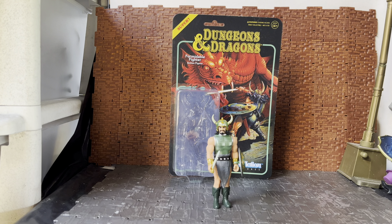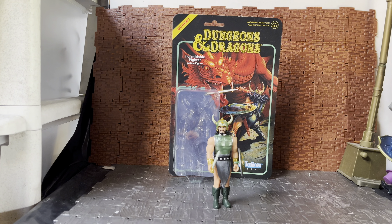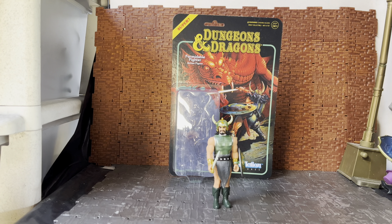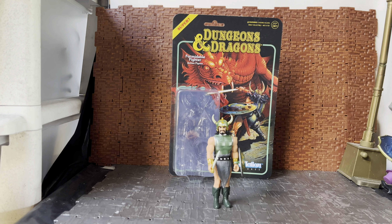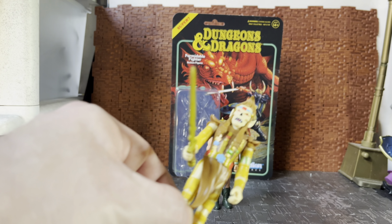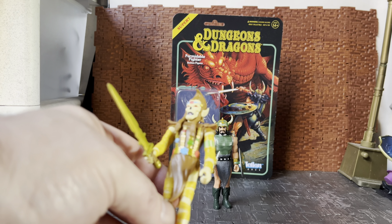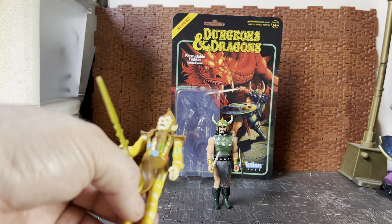Hey YouTube, Tyke Anders here doing another action figure review. Today is something I picked up while I was on holidays. It is the second figure, and I believe I mentioned it in my super quick video review of the Githyanki, which was this guy. If you haven't watched the video, go back and watch it — it is a short and sweet video.